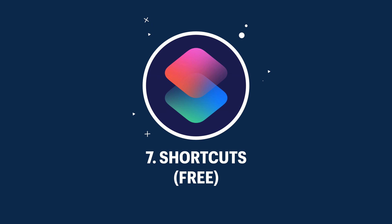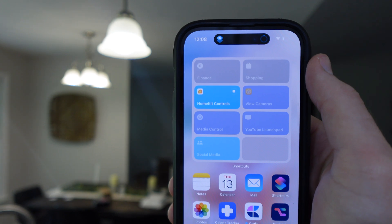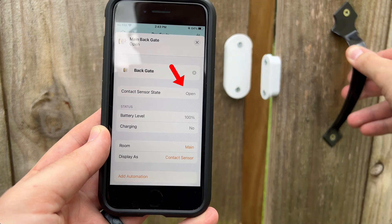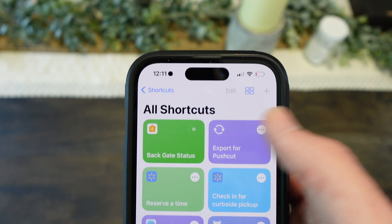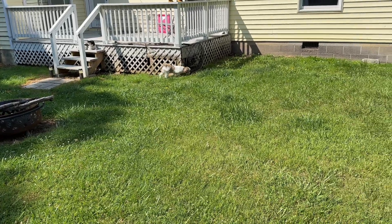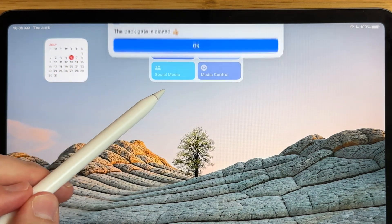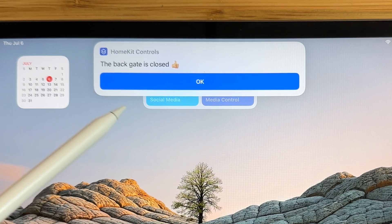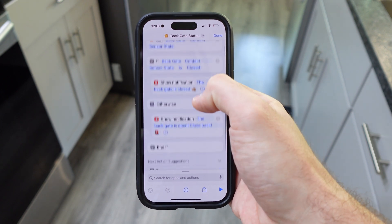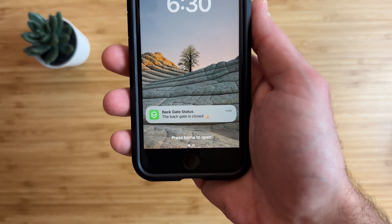The last app on this list is Siri Shortcuts, a free app by Apple that allows you to run multiple actions with just one tap. I use Siri Shortcuts as a quick way to manage the status of an Aqara contact sensor that I have on my back gate. This sensor tells me if my back gate is open or closed so I can know if it's safe to let my dogs Teddy and Daisy out. I can manually check the status using a Siri shortcut widget on my home screen, but this shortcut also automatically runs at 6:30 in the morning and tells me the status of the back gate and if it's safe to let the dogs out or not.